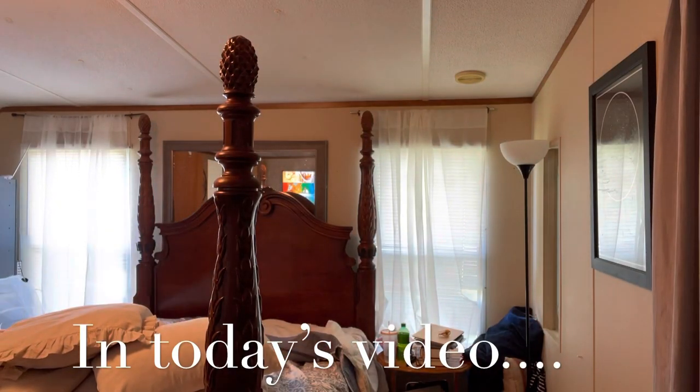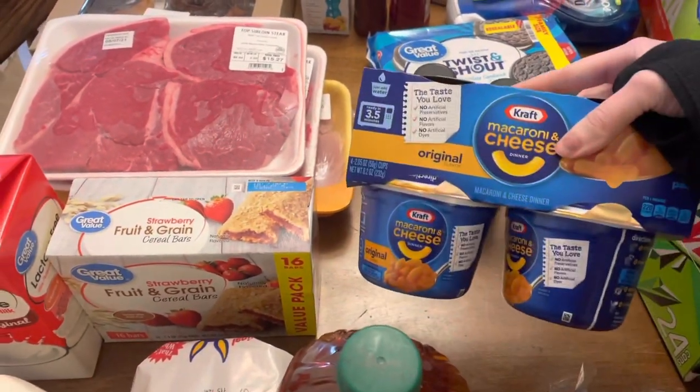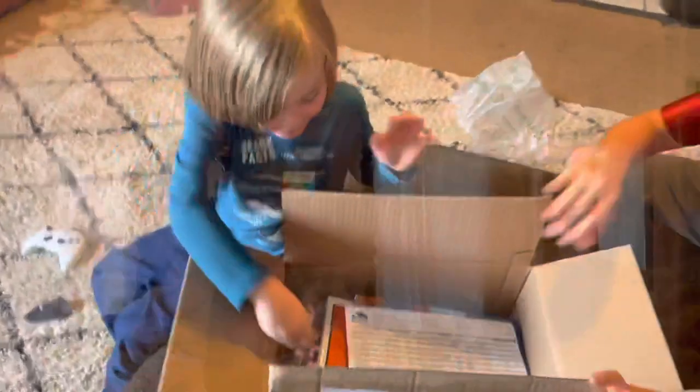Hello friends and welcome back, I hope you're having a wonderful day. My name is Jessica. If you are new, I like to make motherhood content — everything to do with motherhood: hauls, cooking, cleaning, organizing. I do it all, so if you like that, stick around.